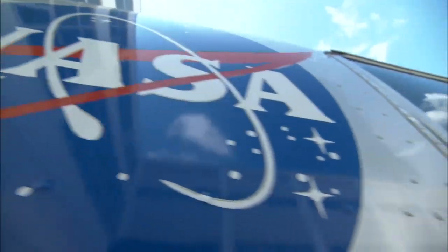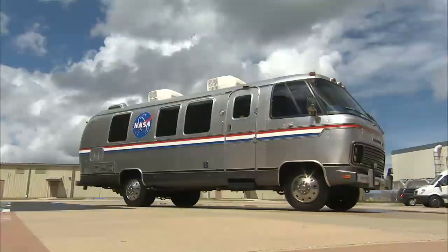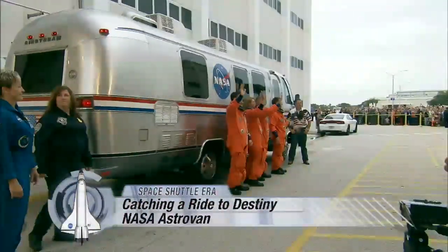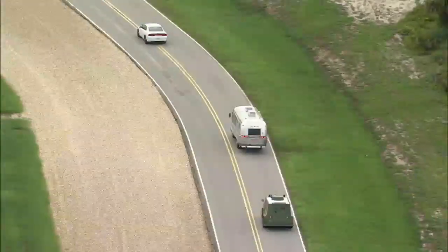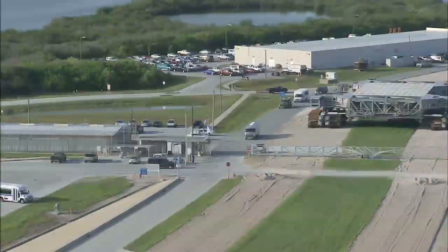Throughout the space shuttle program, a familiar launch day sight was the shiny silver vehicle known as the Astrovan. Before each launch, astronauts smiled and waved as they left the crew quarters and boarded the van that would carry them to meet their fully-fueled ride to space. The vehicle would wind its way across NASA's Kennedy Space Center in Florida as it carried the crew to the launch pad.